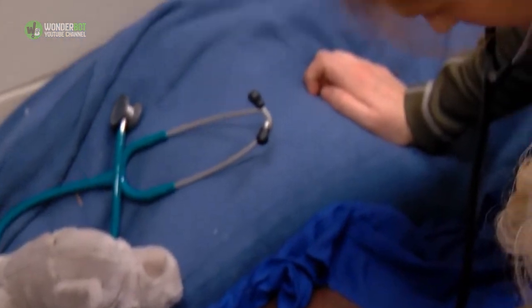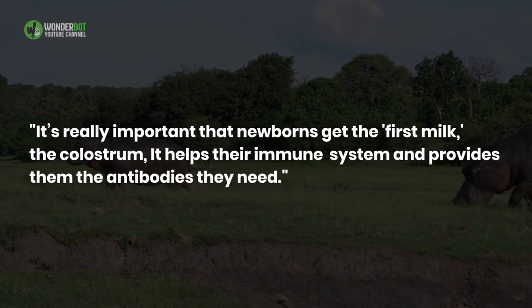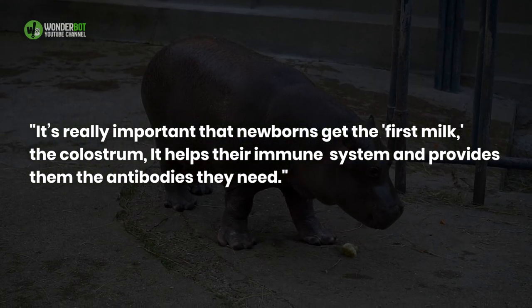First, it was, simply put, good for Fiona. "It's really important that newborns get the first milk, the colostrum," Wojcik said. "It helps their immune system and provides them the antibodies they need."